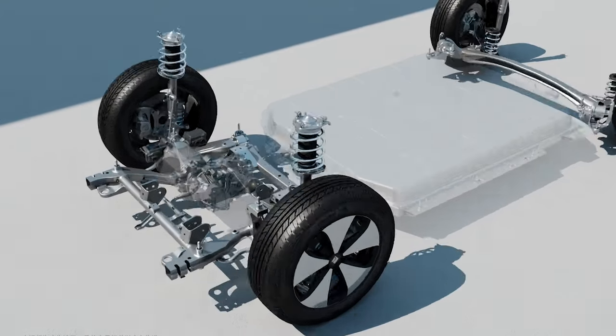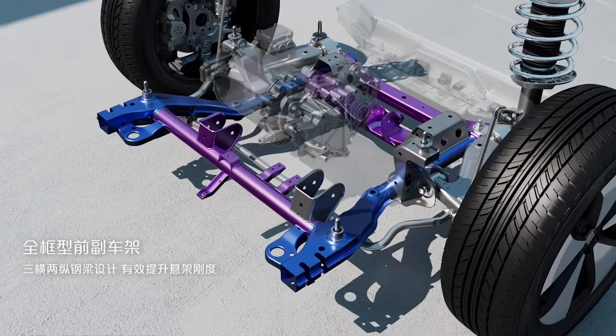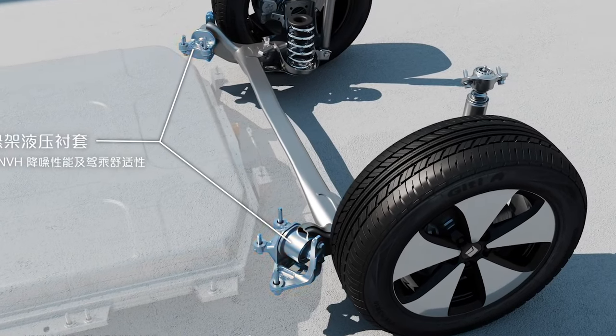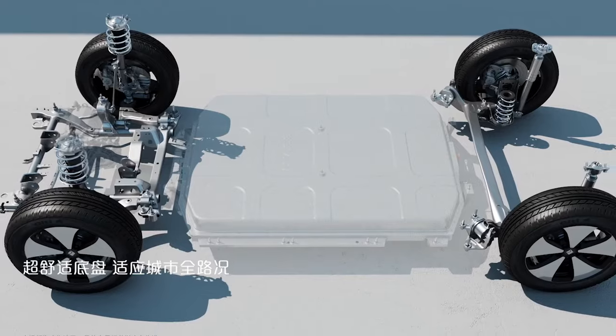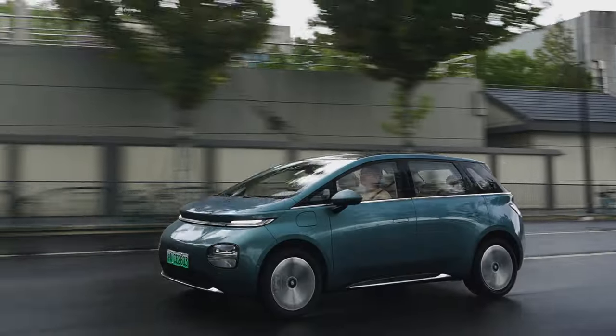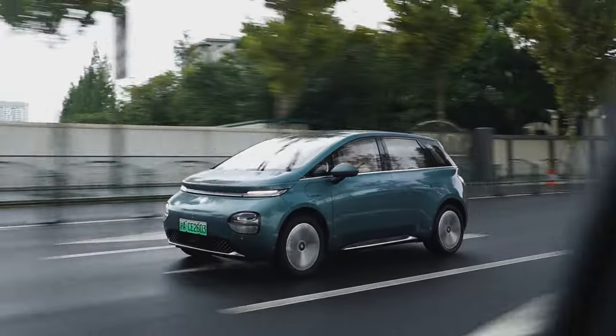About the chassis: the front MacPherson strut and rear torsion beam suspension appear to prioritize cost-effectiveness and space efficiency over sporty handling. However, thanks to the overall soft tuning, long suspension travel, high-profile tires, and rear axle hydraulic bushings that are very rare in this segment, this car can offer comfortable ride quality while ensuring good passability.